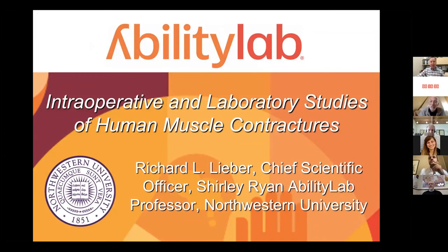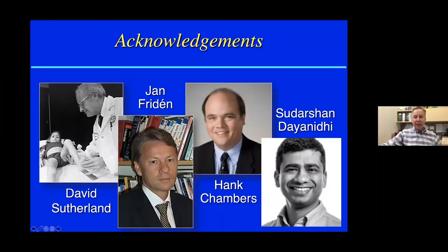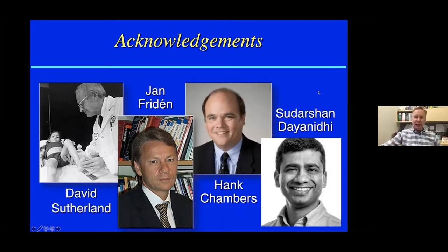I'll give you a little bit of the story that we've learned. I owe most of this work to three surgeons: Dave Sutherland, Jan Friedan, and Hank Chambers, who are all operating on children who have cerebral palsy, and a recent postdoc, now junior colleague, Sudarshan Dianiti, who is a physical therapist who has turned into a very good muscle biologist.